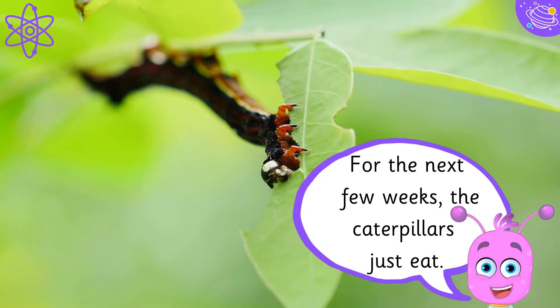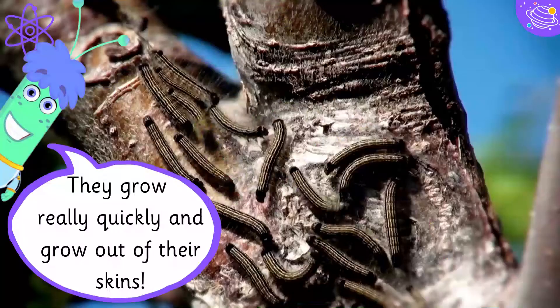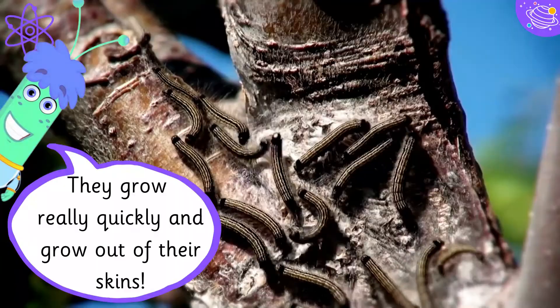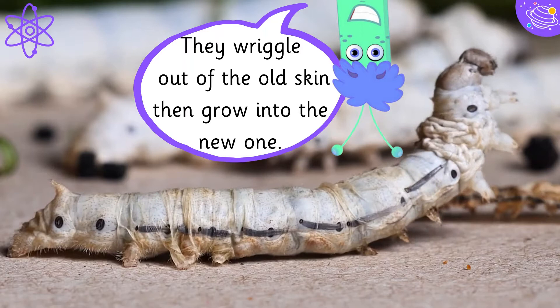For the next few weeks, the caterpillars just eat. They grow really quickly and grow out of their skins. They wriggle out of their old skin, then grow into the new one.